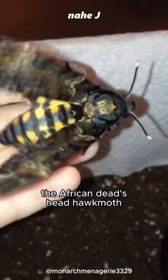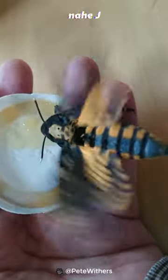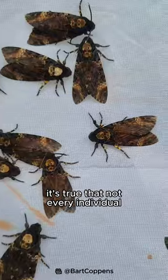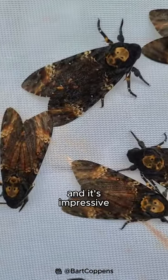The African death's head hawkmoth is a large moth — even the largest in the British Isles — with sizes up to 5 inches. It's true that not every individual has a perfect skull tattoo, but most do and it's impressive.